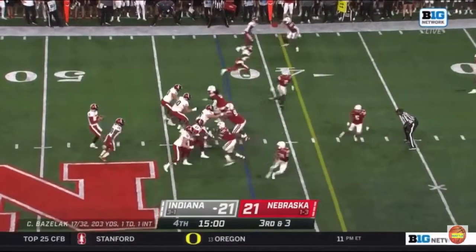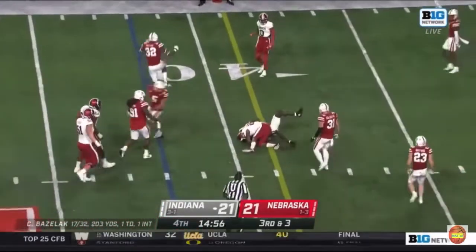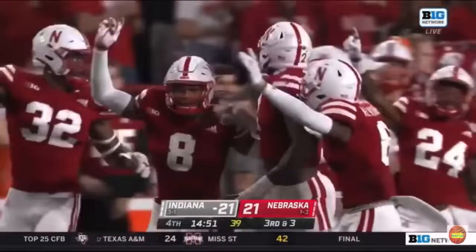Indiana, third down, three yards to go, Nebraska 42. Bain's lag dumps it off, deflected — and because of the deflection at the line of scrimmage it's either incomplete or intercepted. It's intercepted by Caleb Tanner for Nebraska.